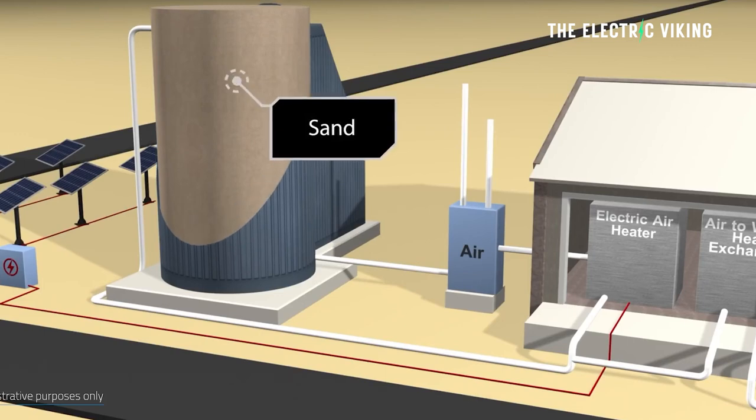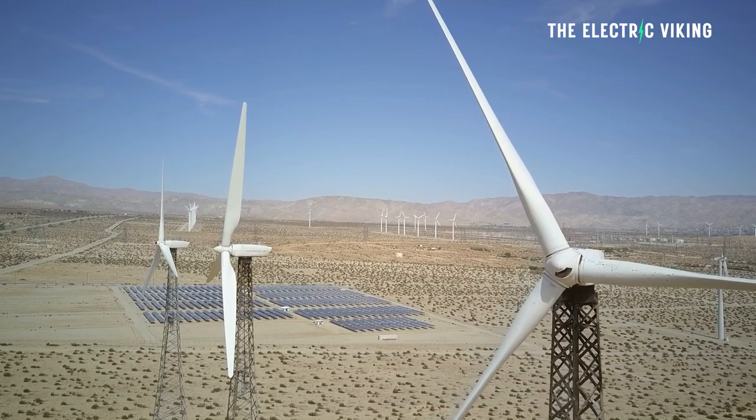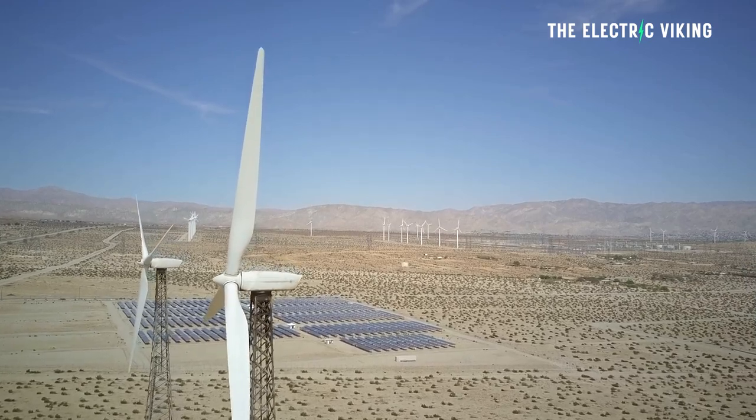A massive increase worldwide over the past decade in the production of solar and wind, which is intermittent, has meant there's a huge demand on actually storing all that energy — not letting it go to waste. As a result, companies have been working on massive energy storage systems. Now the world's first thermal energy storage gigafactory has officially opened, and it's actually located in a desert in Israel.